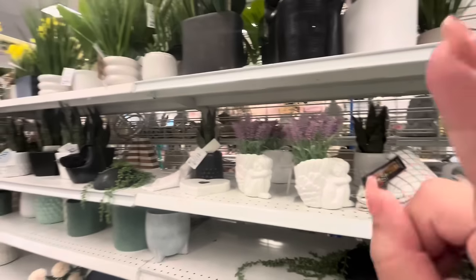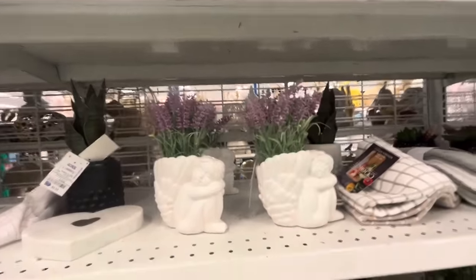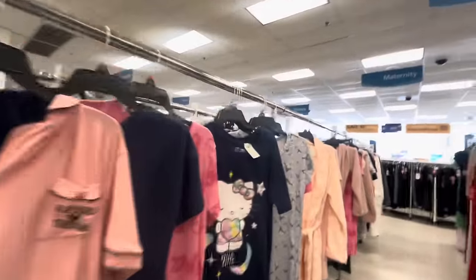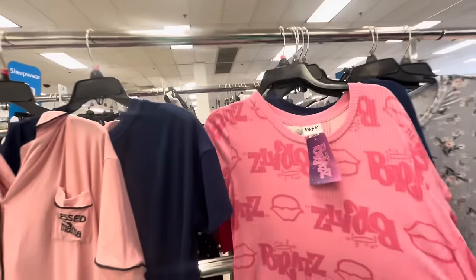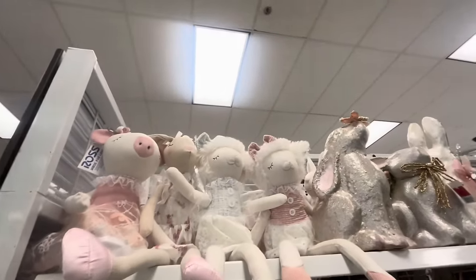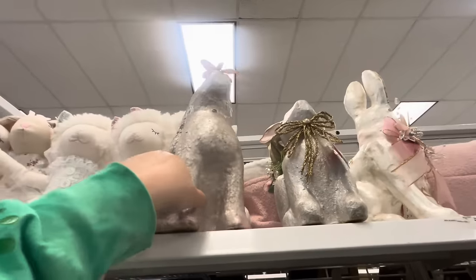They have these little ceramic angel faux lavender plants at 7.99 - those are cute. And more faux flowers. Oh look, they have the Hello Kitty sleeping dresses at 12.99 - she is so popular. They also have the Bratz sleeping dresses at 12.99. And look, they have all those dolls up there - like the ones from Home Goods - at 9.99.